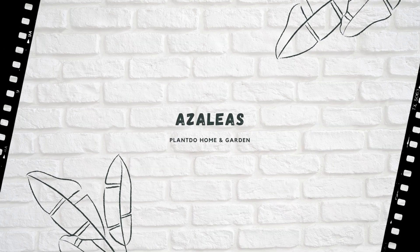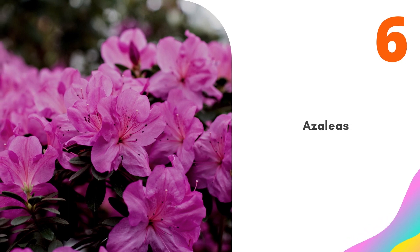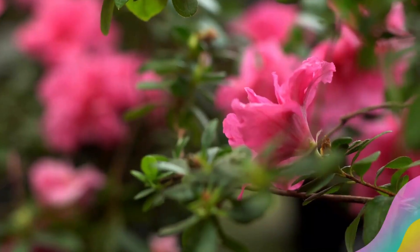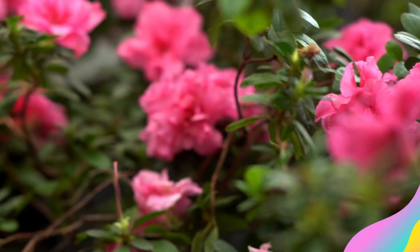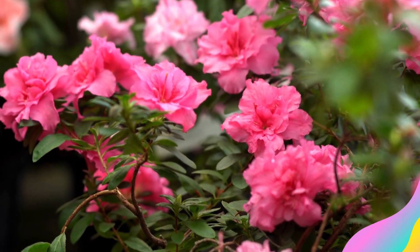Number 6: Azaleas. Azaleas tend to be smaller shrubs with smaller leaves than rhododendrons, but the flower colors and shapes are quite similar. Azaleas work well in a large yard planted against a background of evergreens, which provides some of the soil acidity that these flowering bushes crave. Use an acidifying fertilizer if you don't already have acidic soil.